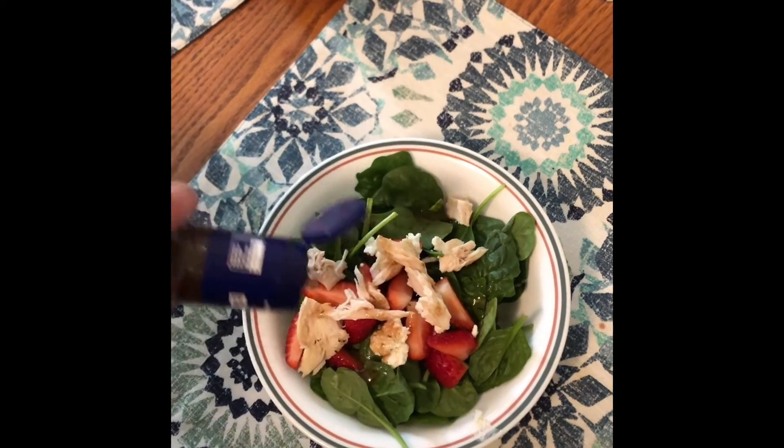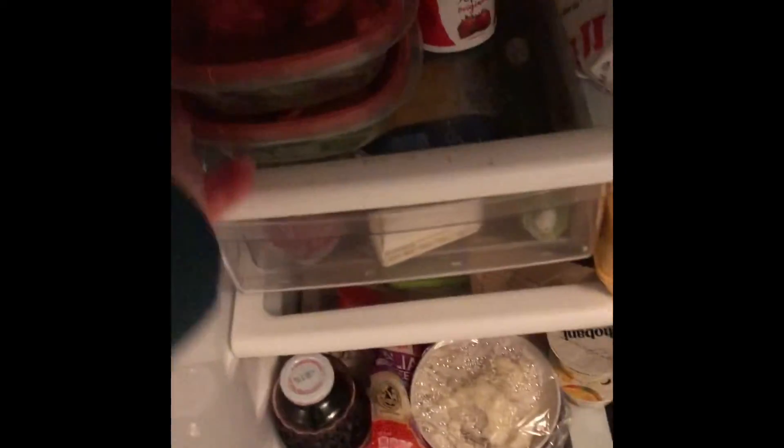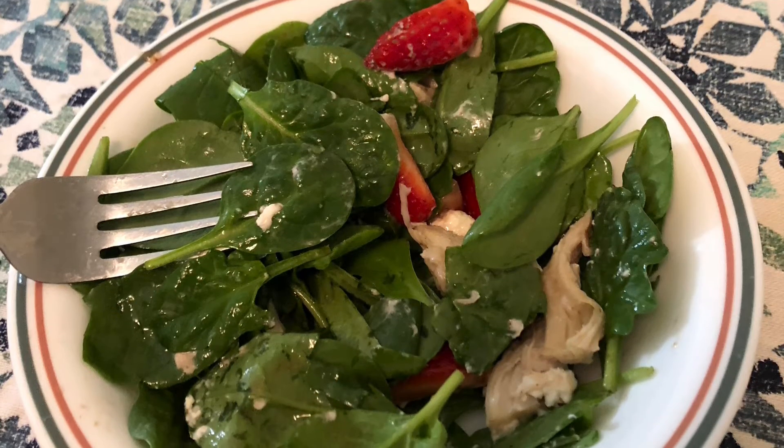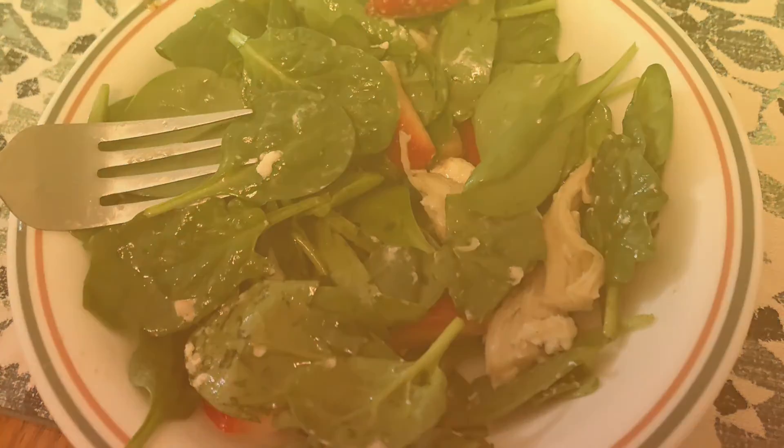For a salad specifically, you don't want to pour the dressing on it if you're going to store it and keep it for later in the week because the lettuce will get wilty, so I did not do that. This was my final product. I think that Pinterest has a lot of great places where you can find some good recipes for meal prepping.